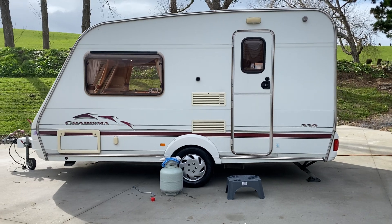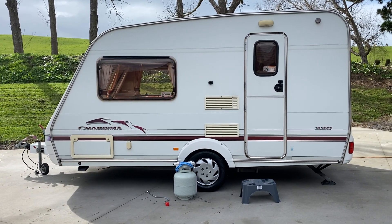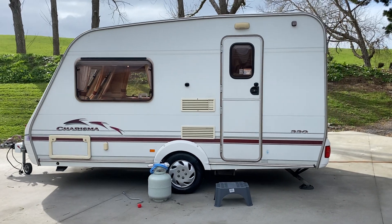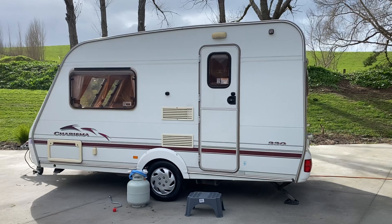All the power points and gas points are up to New Zealand standards. It comes with a brand new water pump, LPG bottle and power lead.